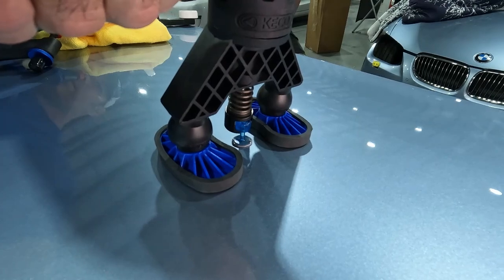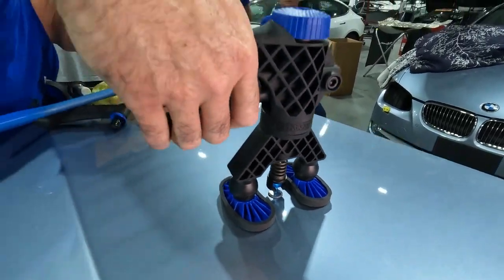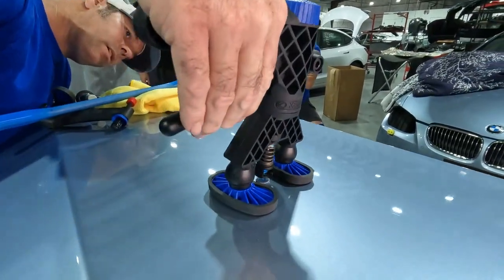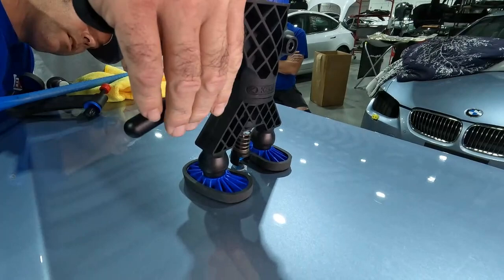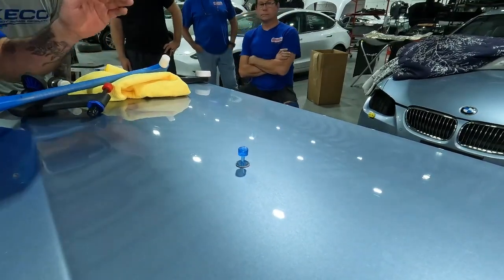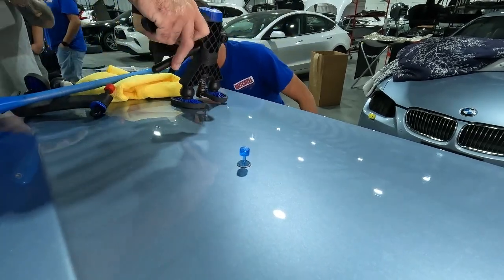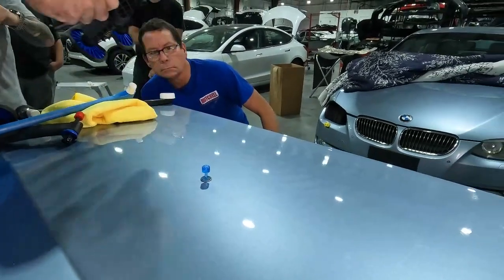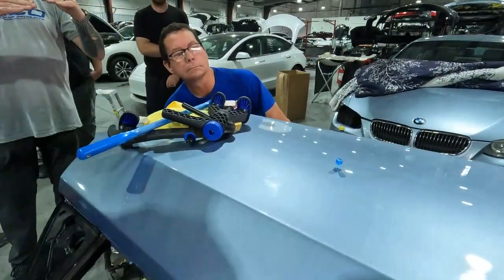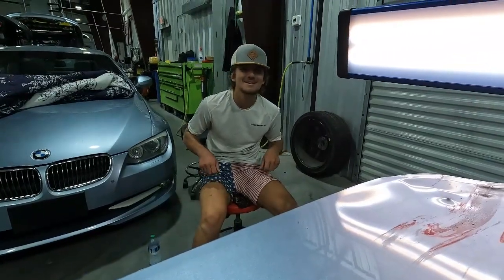If you're snapping the tab off you're usually over-pulling. When you don't see that little ring of secondary damage anymore, that's a great time to stop — peel it off, knock down any highs you need to, and then choose a smaller tab because what's left will be smaller than before.